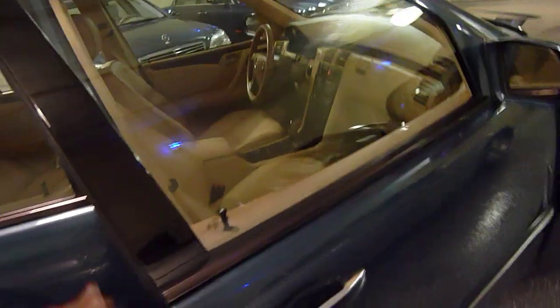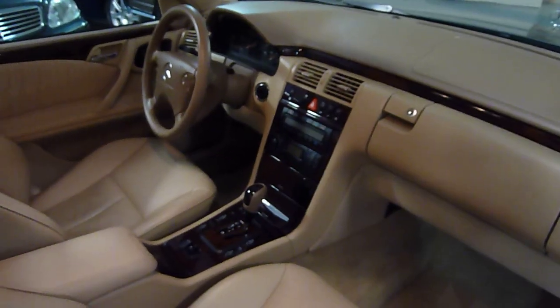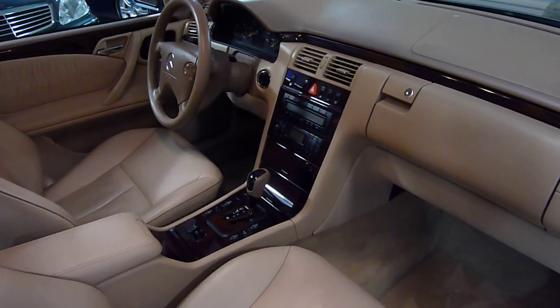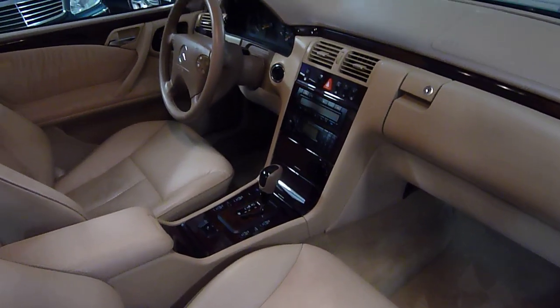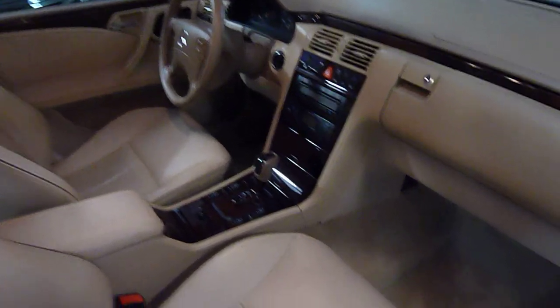We've sold many of this model — they're great cars. They're low maintenance, good fuel economy, up to about 28 miles per gallon. Very comfortable and a lot of nice features.